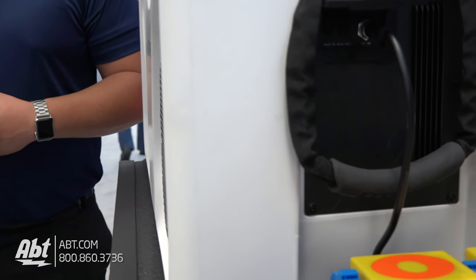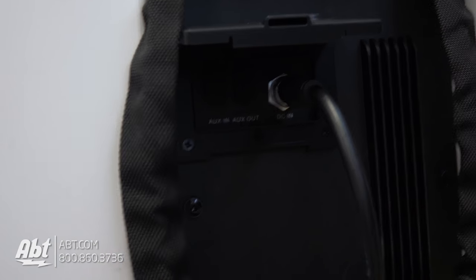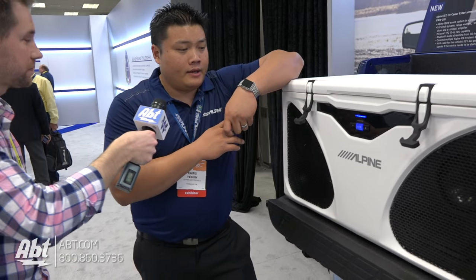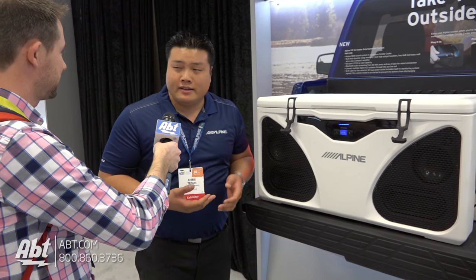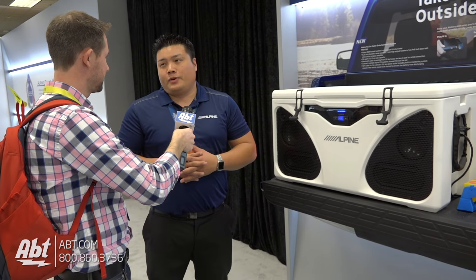This is a premium cooler, so you can hold ice for multiple days and it still stays cold. The sound gets really loud and it sounds really great outdoors. That was our intent — we kind of wanted it to be the perfect tailgate speaker.